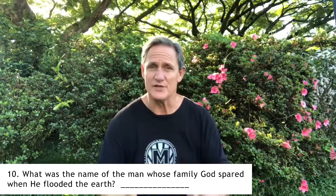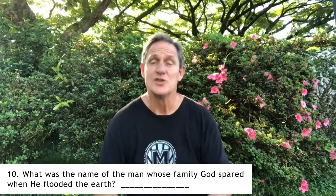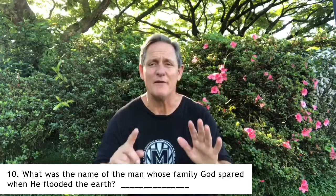Choosing our way instead of God's way is called sin. After sin entered the world, Adam and Eve could no longer live in the garden. They had children, and people continued to sin and make bad choices — God's creation was drowning in sin. God decided to start all over, sending a flood to destroy everything and everyone except one family, headed by a man named Noah. For question number ten, write in the name of the man whose family God spared.